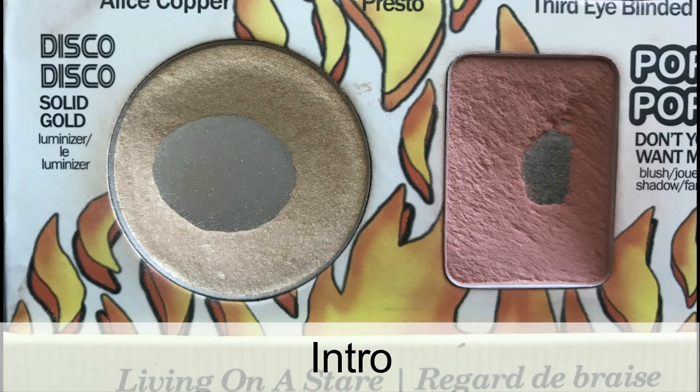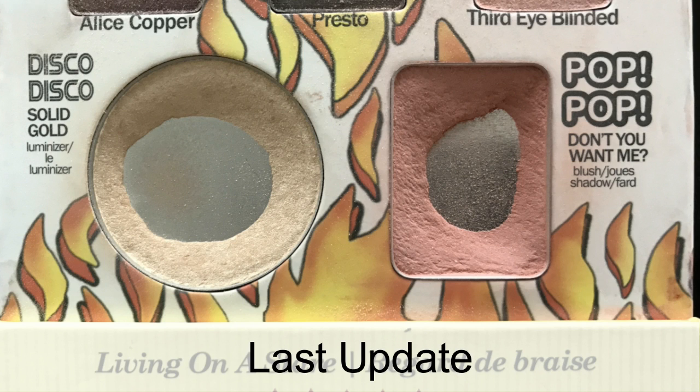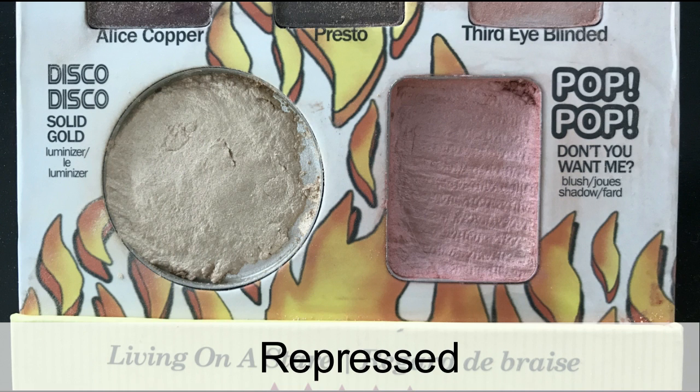Last update I showed that I had big pans in both products, but I wanted to repress them, so I did repress them as soon as I finished filming. After repressing, all the pan got covered up. This is where I am now. I don't think it's very different from right after I repressed it. Especially the highlight — I can't really see any difference at all; it's probably just getting a little bit thinner. For the blush, though, I have a tiny little pan, probably just because I didn't repress it very evenly. But pan is pan, and hopefully we can see more progress next time.